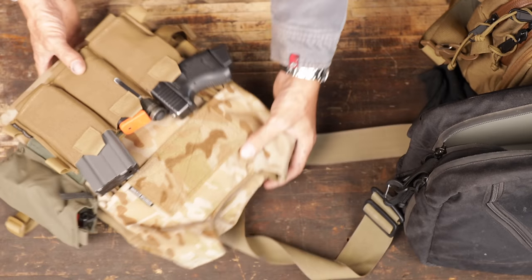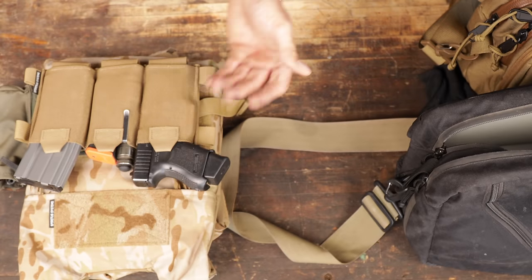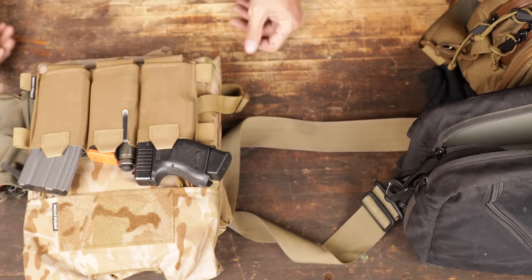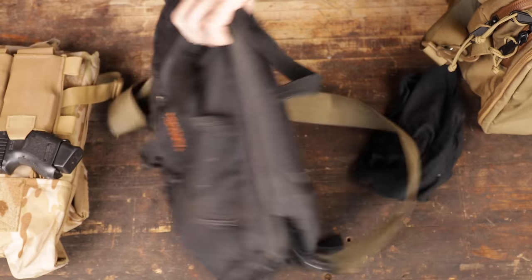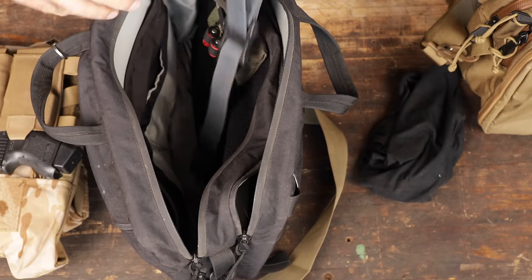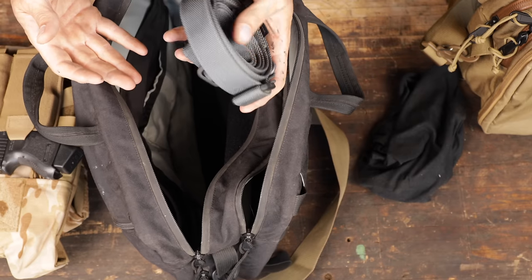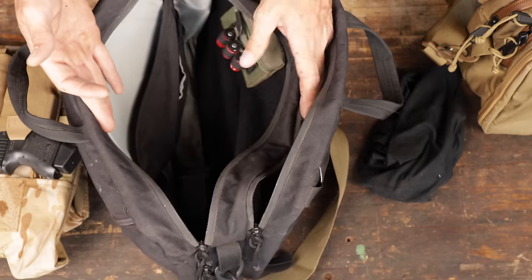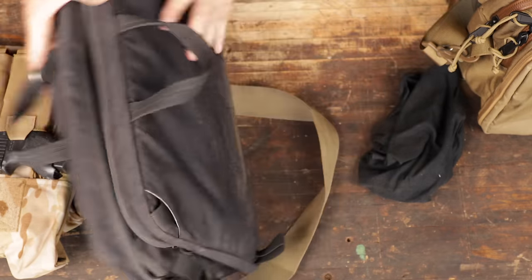So out of the briefcase comes this pretty capable rig. G26, one spare — actually two — and then one M4 mag. I thought that was kind of cool, and that all fits really nicely in this bag. I also carry my sling because I carry it around so much that it hangs up and I get tired of it, so I finally just took it off and keep one in the bag. If I need it, I can add it — that's a sling for the M4. That's basically it, along with those batteries we talked about. A pretty good setup.